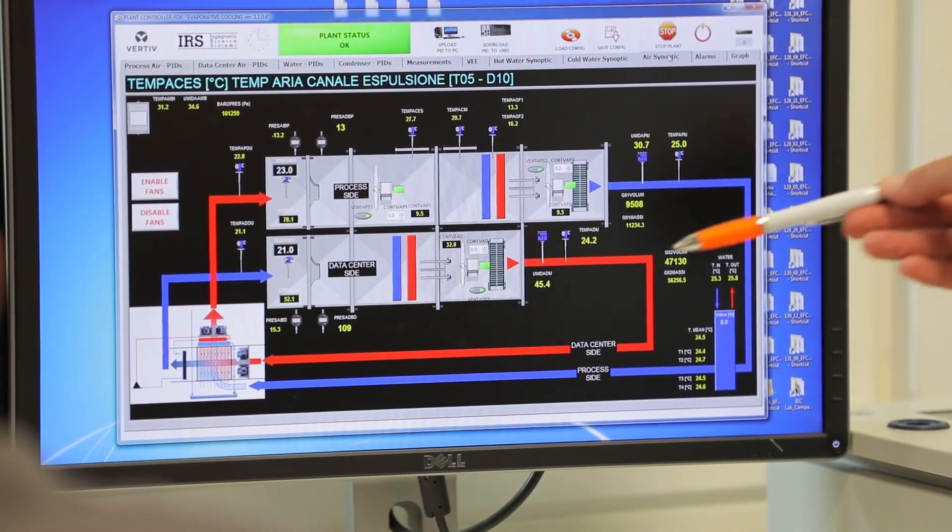at any external temperature required to simulate peak ambient conditions and any critical situation needed to achieve tier compliancy.